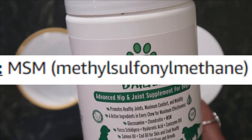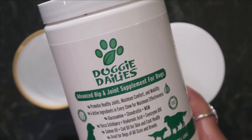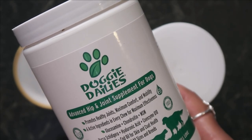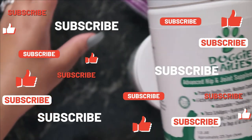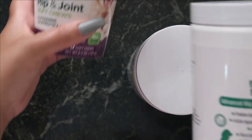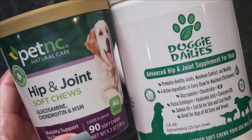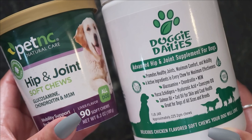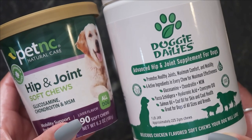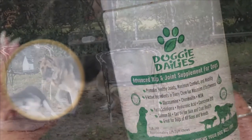There's also MSM — methylsulfonylmethane — a natural sulfur that helps support joint flexibility. Another ingredient is hyaluronic acid, which we also discuss on my beauty channel; it's an important component of joint fluid that helps increase the joint fluid's thickness. Then there's CoQ10 — coenzyme Q10 — one of the most important antioxidants for older pets, naturally occurring but decreasing as dogs age. Finally, yucca schidigera, a medicinal plant native to the southwestern United States and northern Mexico, shown to help support joint pain.